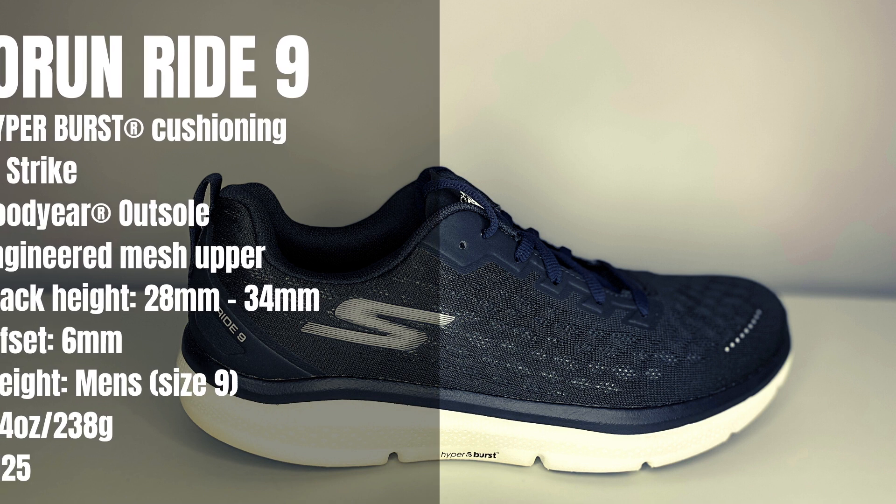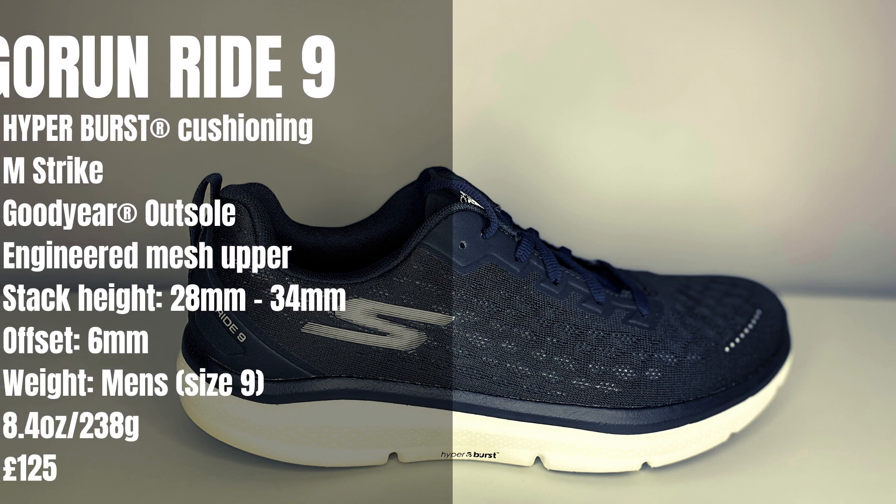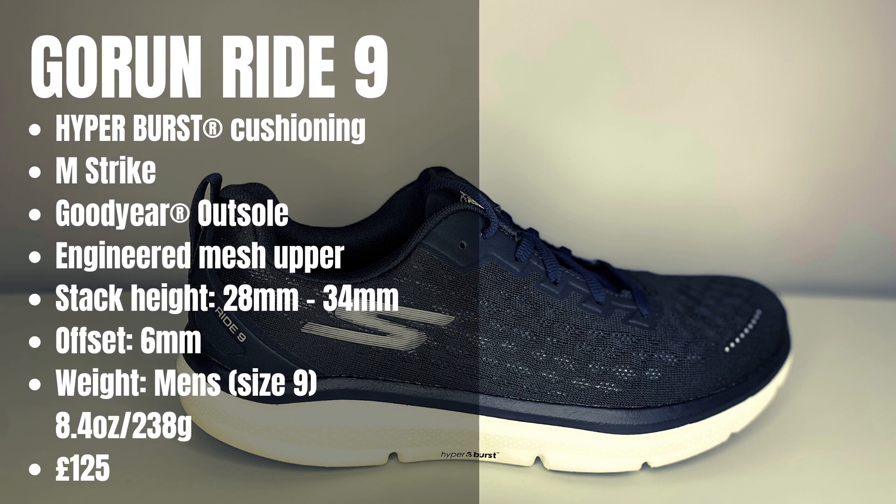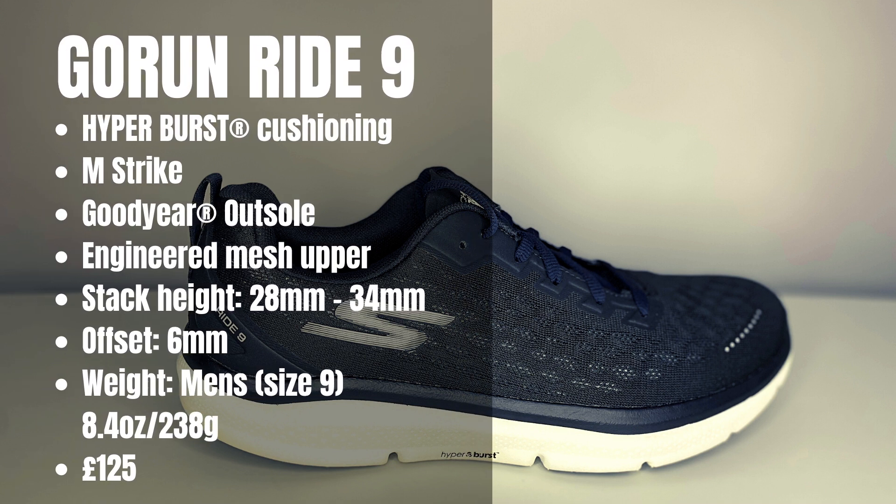It's just lightweight, and talking of lightweight let's do the weights. 8.9 ounces in UK 9.5, and in grams we've got 252 grams — so it's super lightweight. In terms of fit, it fits true to size. We've got a 6mm offset. We've got a breathable engineered mesh upper. We've got 34mm stack in the back and 28mm in the front.